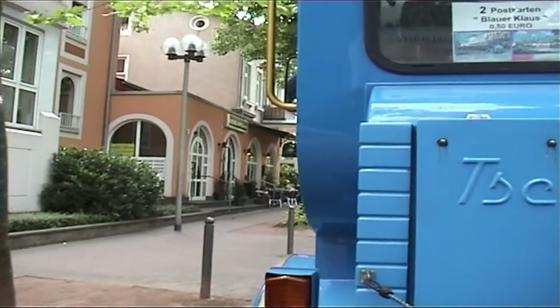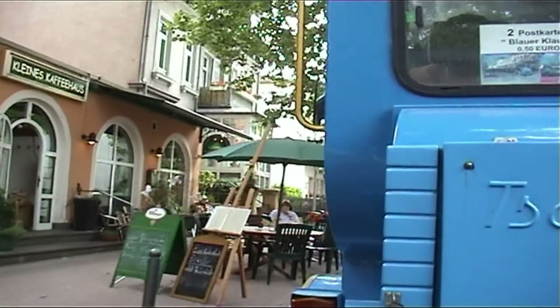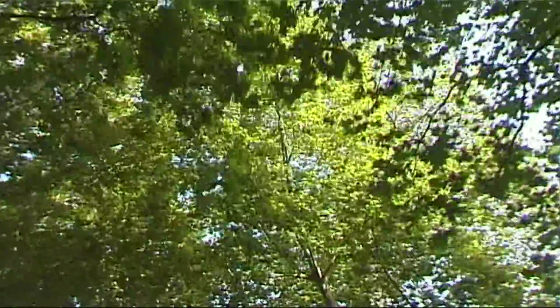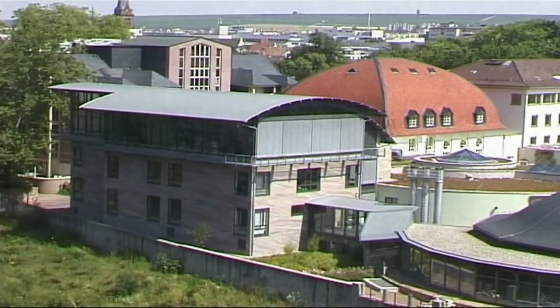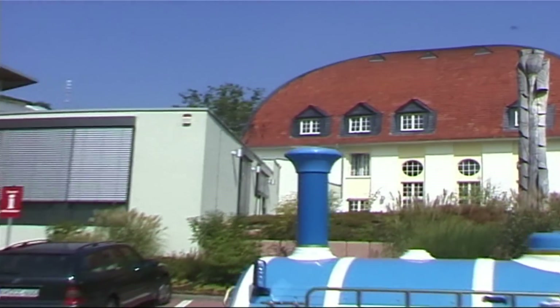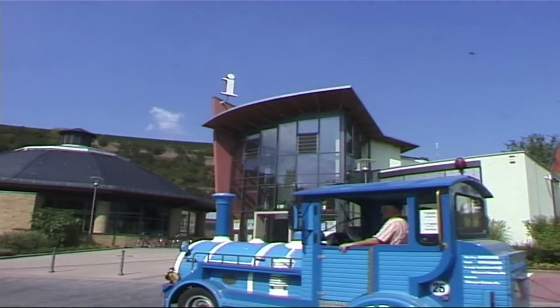We are now in Kurhausstraße. This is the oldest avenue lined with sycamore in Germany. On the right, is the house with the red roof, which was built by the Freemasons, and now is the Tourist Information Centre.